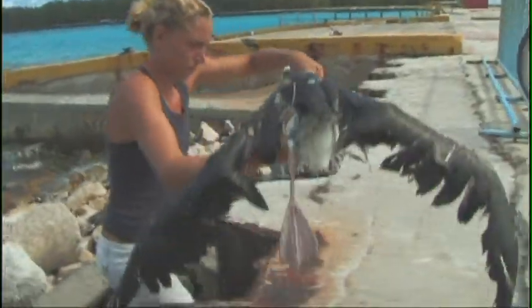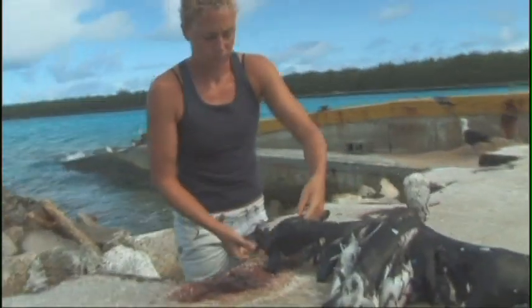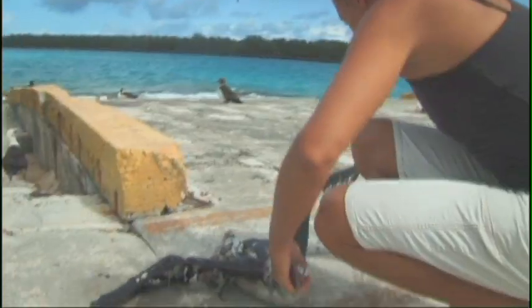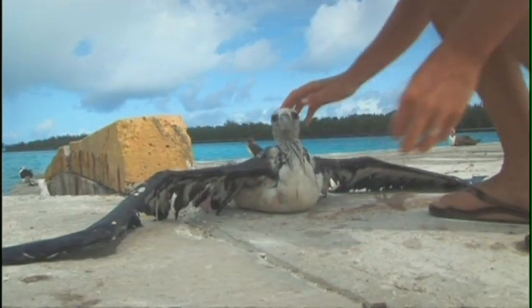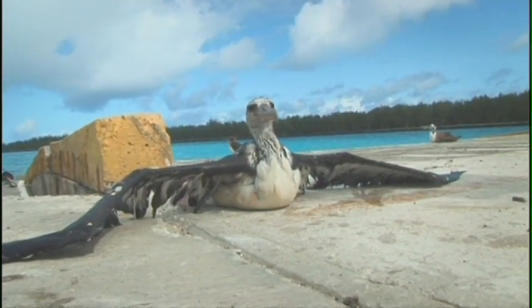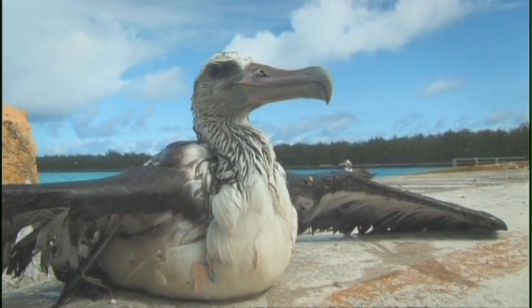In nature, albatross chicks typically die from either starvation or dehydration — that's kind of the way it's always been. Plastics help this process along by taking up room in their stomachs that would normally be reserved for food and water. So when you have an albatross chick that's got half a stomach full of plastic, that's half a stomach that can't be used.